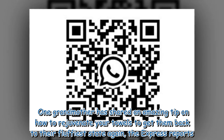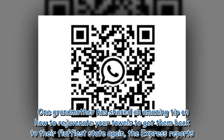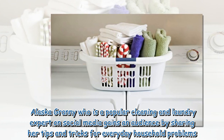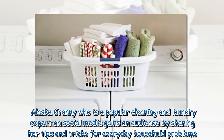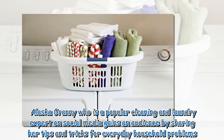One grandmother has shared an amazing tip on how to rejuvenate your towels to get them back to their fluffiest state again, The Express reports. Alaska Granny, who is a popular cleaning and laundry expert on social media, gains an audience by sharing her tips and tricks for everyday household problems.